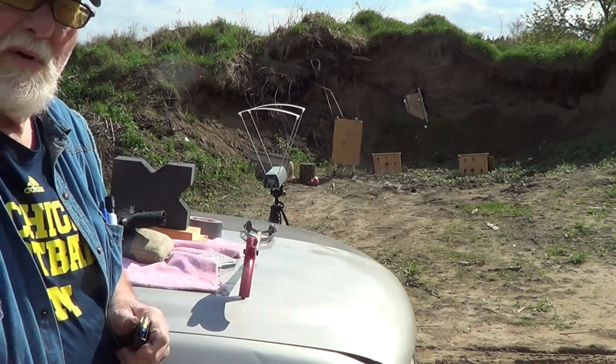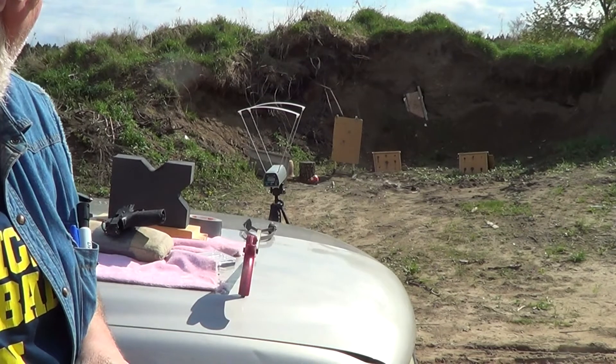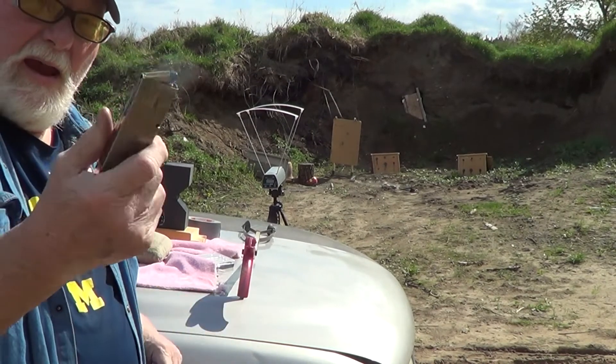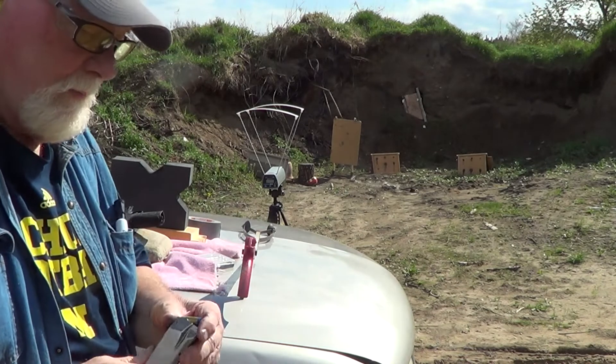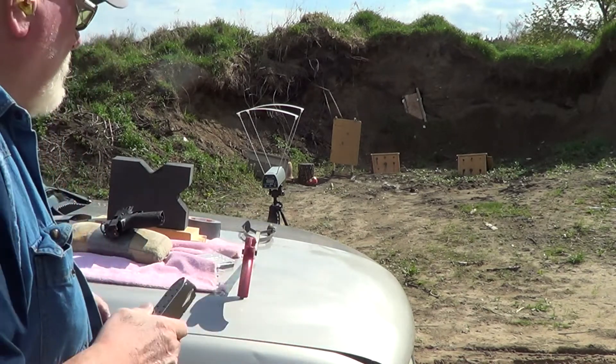Alright, we're going to chronograph these: 8.2 grains of Power Pistol with a Winchester primer.